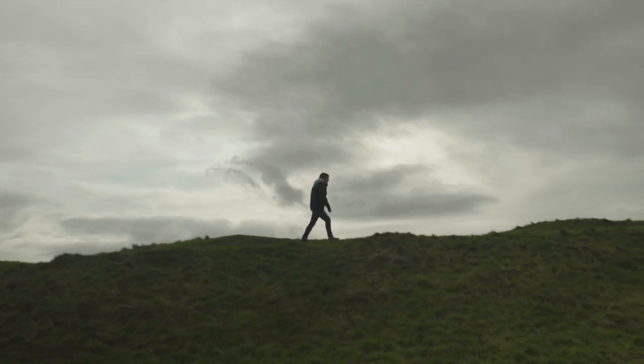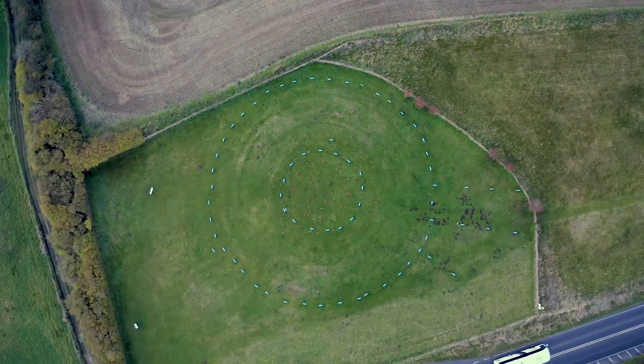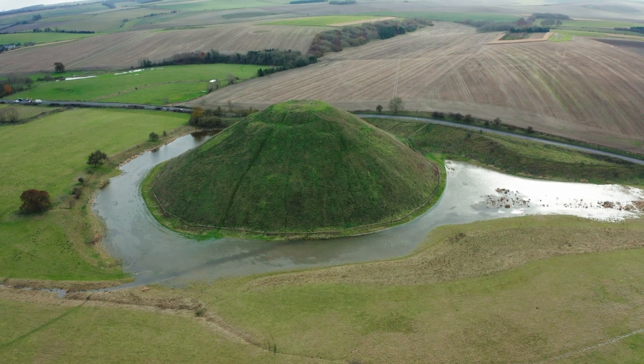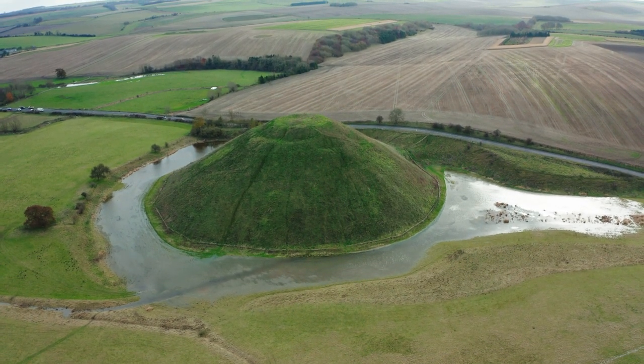All of the sites we've explored today are free and publicly accessible, so it's worth spending a bit of time coming out and exploring some of the lesser-known prehistoric monuments in the Avebury World Heritage Site.